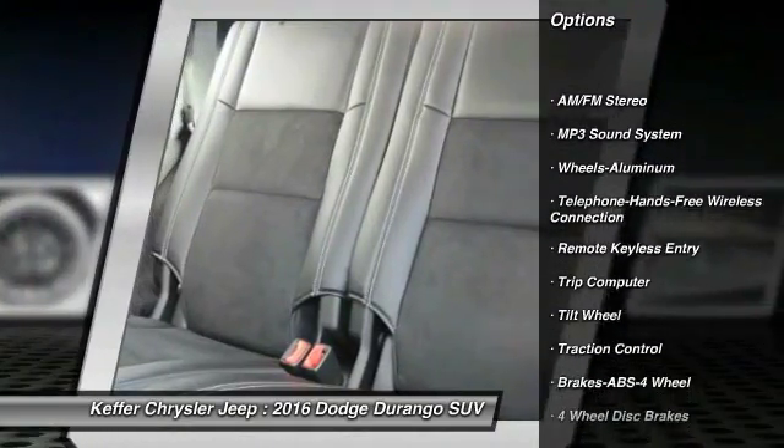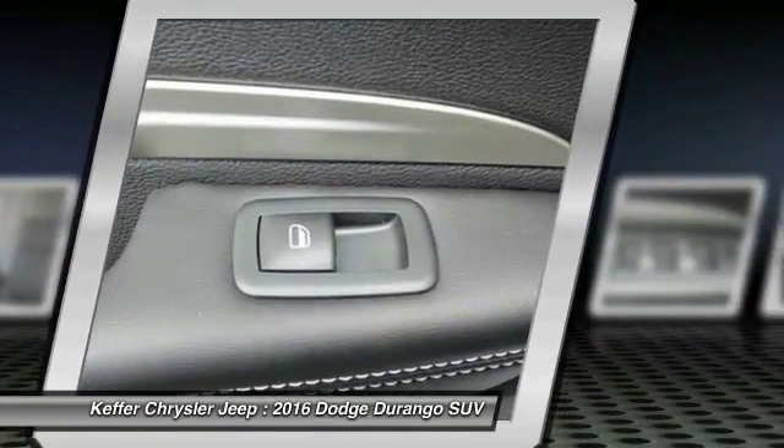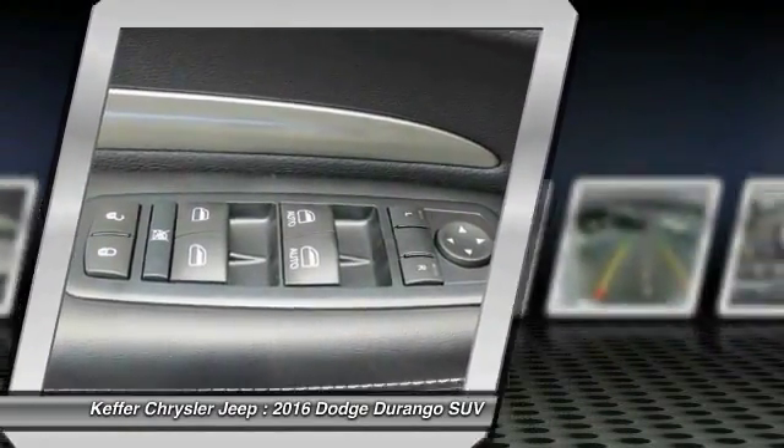Traction control, anti-lock braking system, Bluetooth wireless data link for hands-free phone, air conditioning, power steering, cruise control, floor mats, aluminum wheels, rear defrost, AM FM stereo radio.